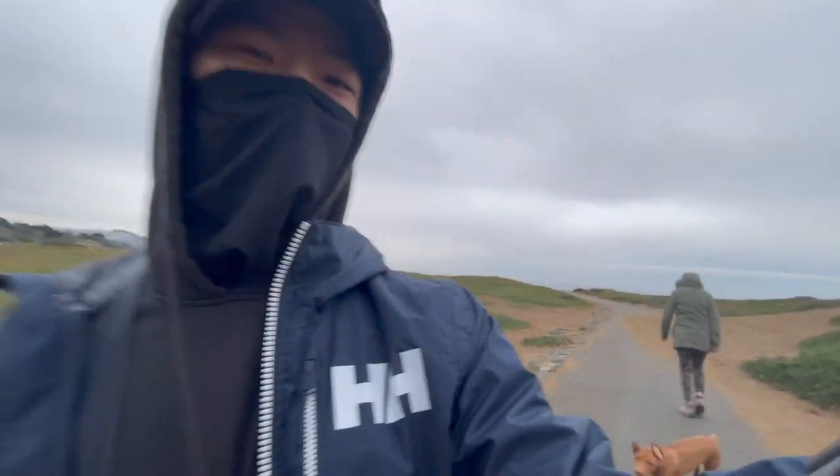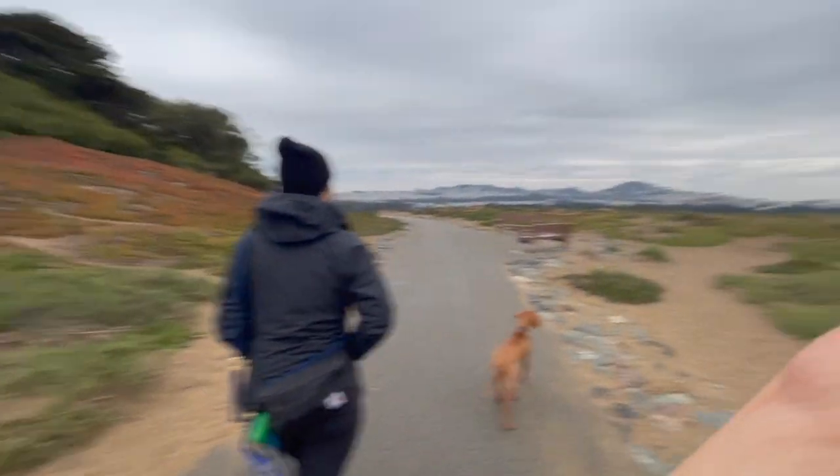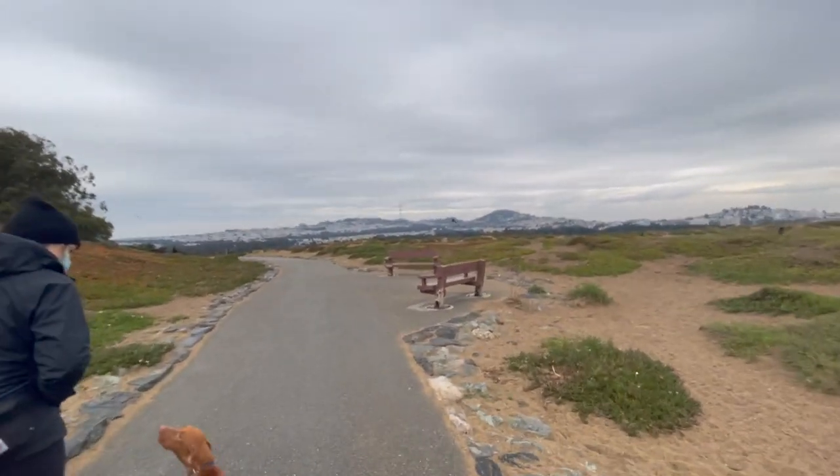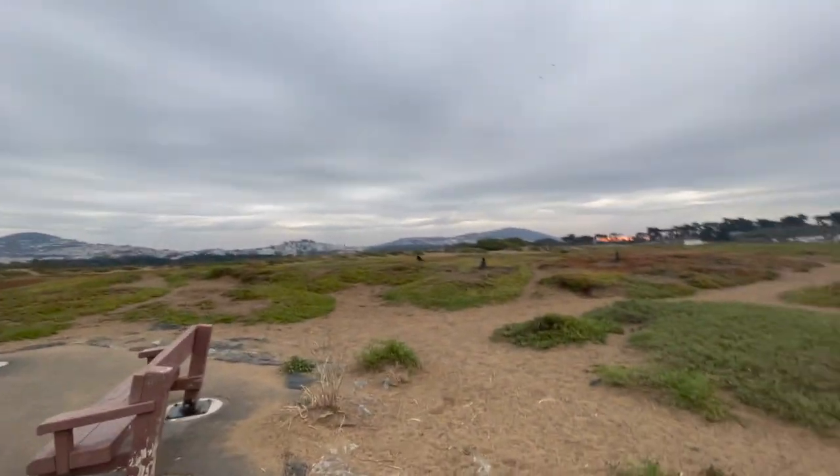Jax, come on! It's really awesome — you can get great views. That's Sutro Tower. It's just amazing, awesome place here.